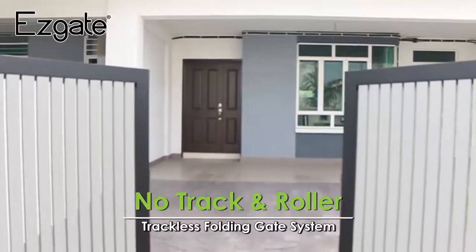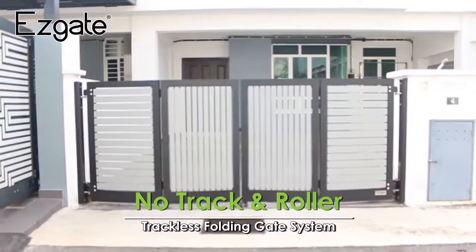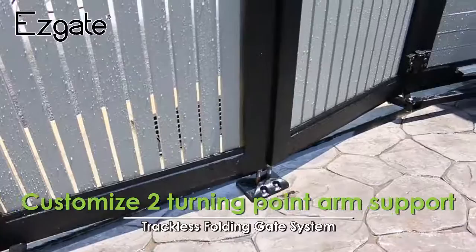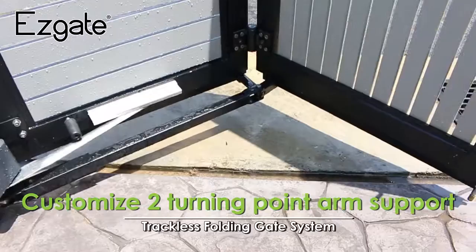However, EasyGate's trackless folding gate system will not have the same problem as the traditional folding gate with track. EasyGate has a unique patented arm support feature. This special technology consists of a two-point arm support that secures and ensures the two panels of the gate open and close smoothly on the trackless folding gate system.